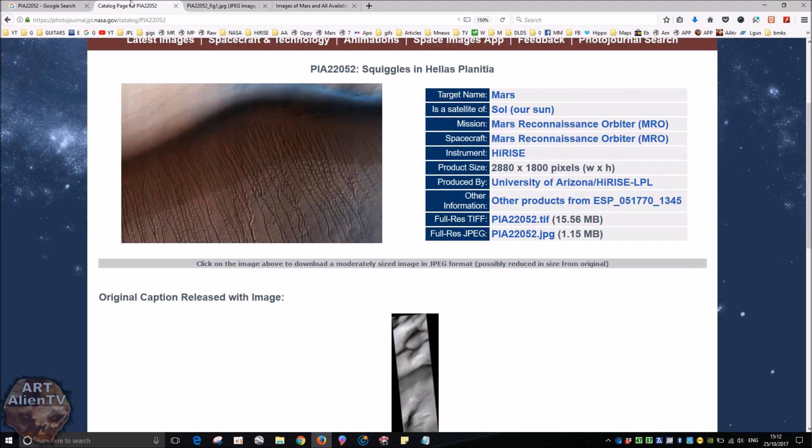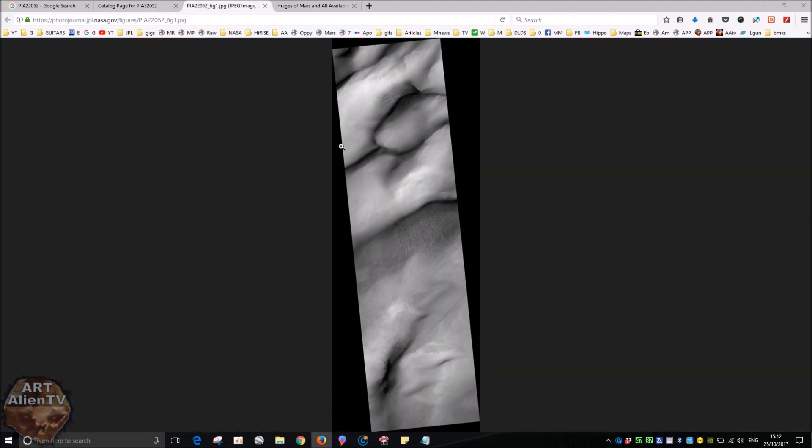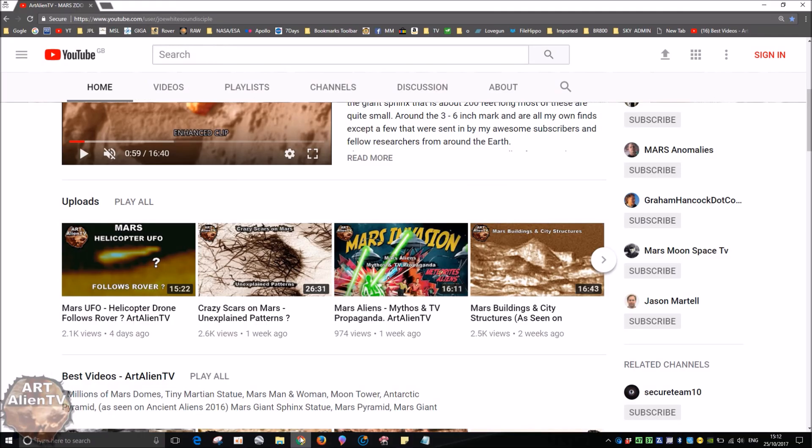Here's the other image. If you go down and click on this image here, you'll get this one, which gives you more of an overview of the area. This is kind of a follow-up from that video I did about a week ago - 'Crazy Scars on Mars' - which are also supposedly caused by carbon dioxide or something like that. I'll have a link to that video at the end of this one. You can just click on the card and it'll take you straight to it.